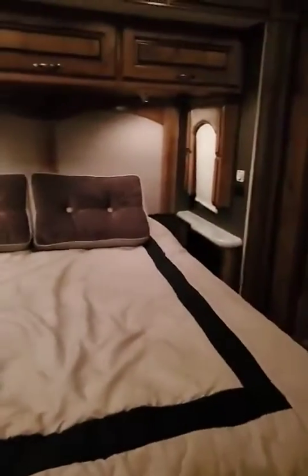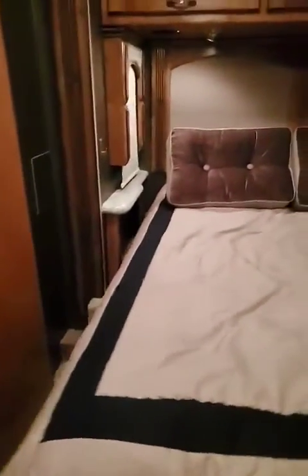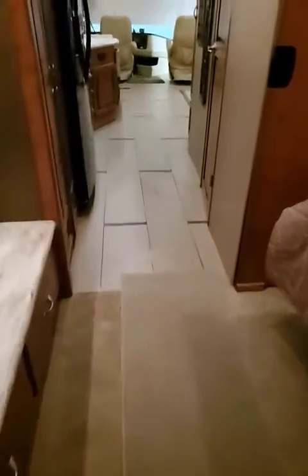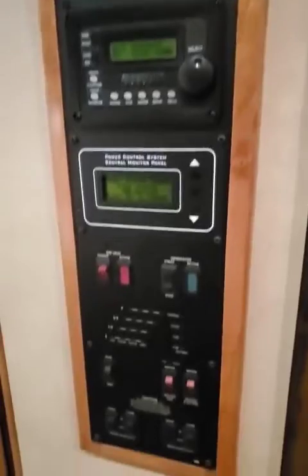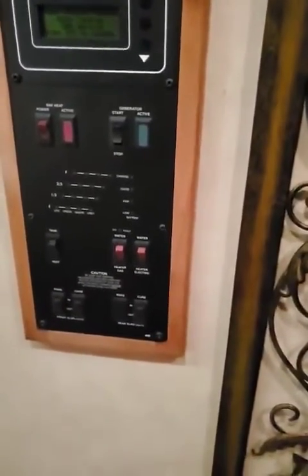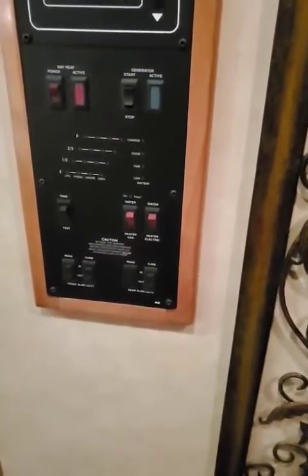Nice big closet with a huge mirror. Queen bed on the slide right there as well, and you can actually walk around this. Beautiful side windows. All of the fancy stuff — your onboard generator, your heat bays, water tanks — I mean, this is just crazy. The slide buttons.